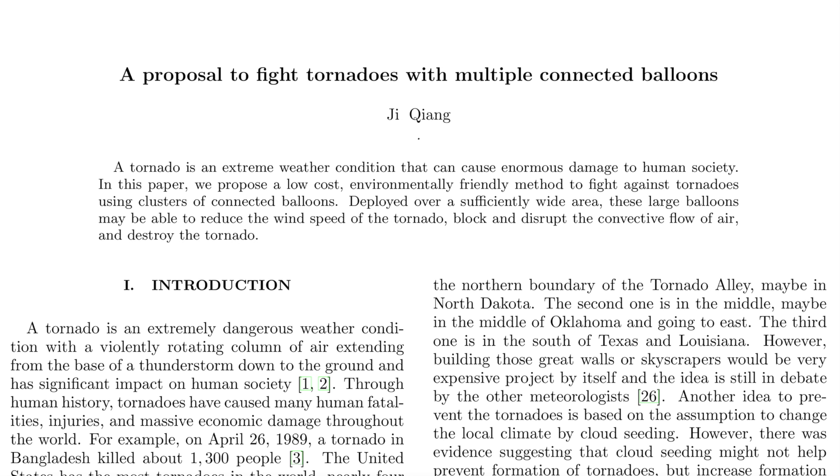Up next, just a fun drop-in here for a paper on trying to fight tornadoes with weather balloons, using them to block and disrupt the circulation and convection. Certainly is an interesting idea. Paper linked below.